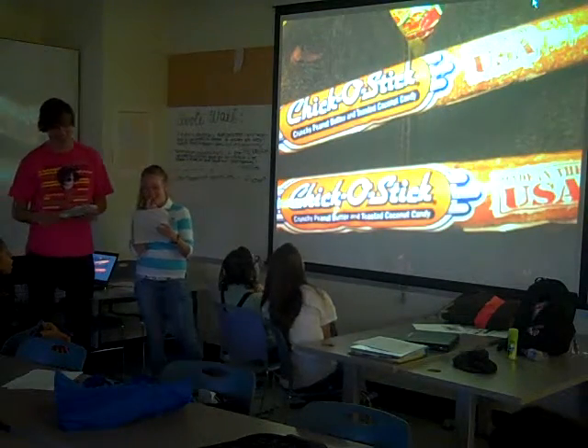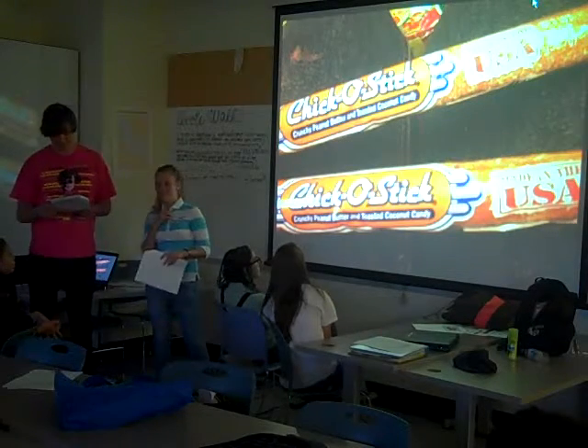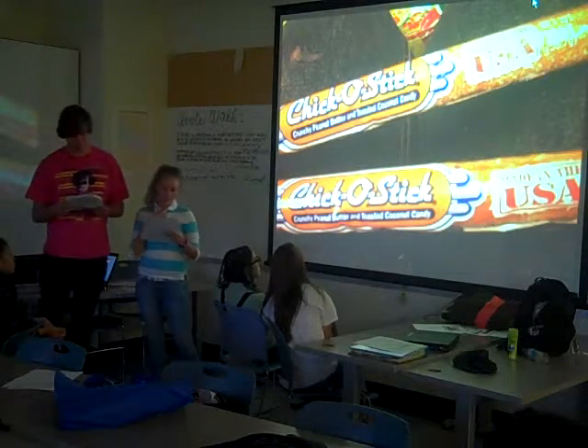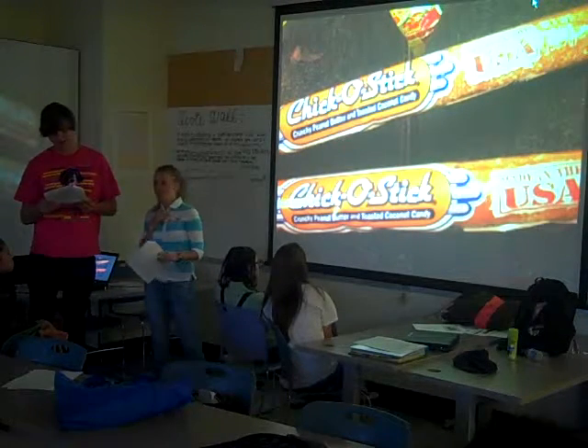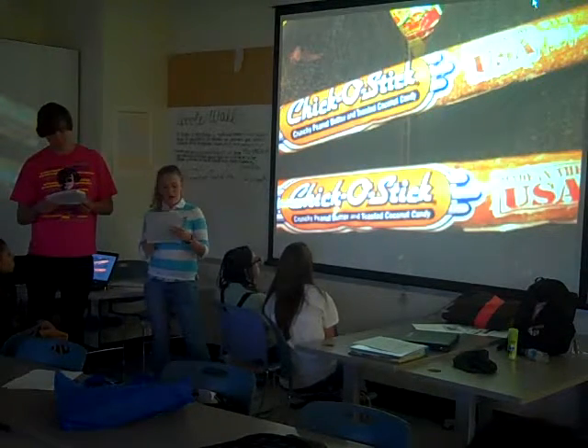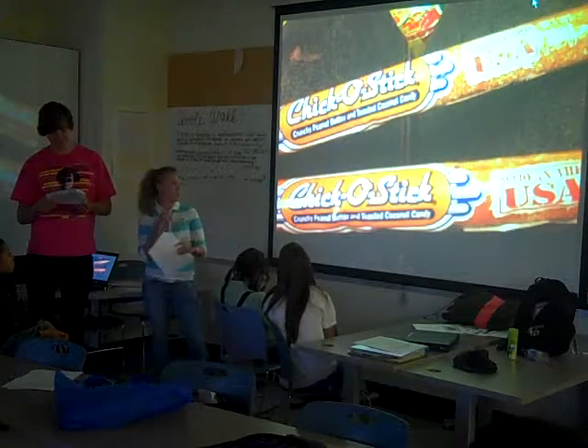This candy bar is produced by Ackerton Candy Company, having been manufactured since the Great Depression. It is basically honeycomb candy filled with peanut butter, rolled in toasted coconut, with colorings and preservatives added. It was originally introduced as Chicken Jollies.